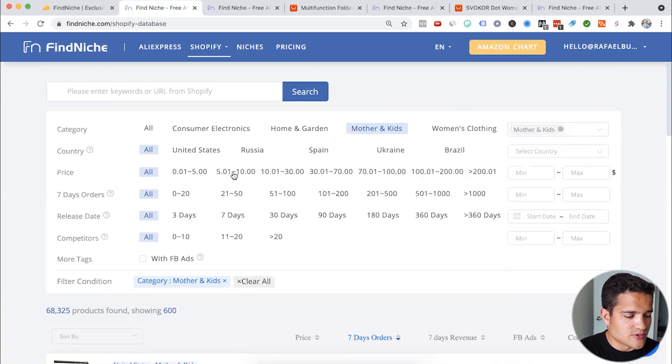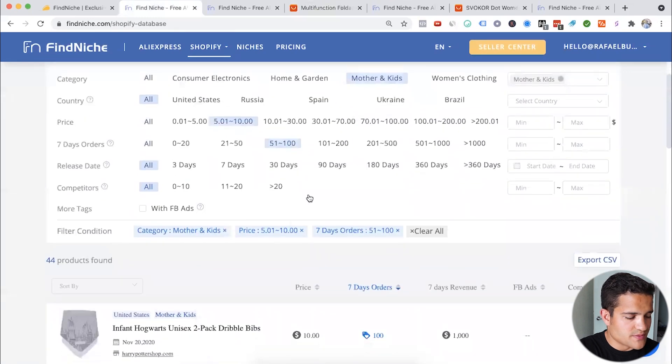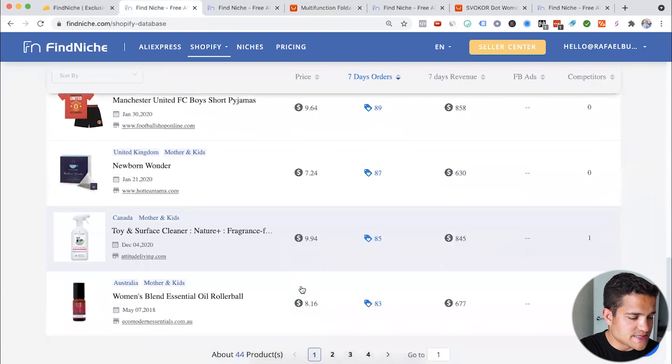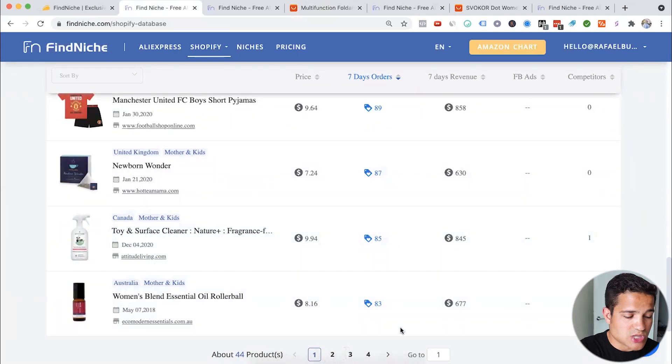Set the price from $5 to $10, seven-day orders at around 10 orders a day — so 100. Release date does matter. We have 44 products in the mother and kids niche that are selling on Shopify. It's powerful to know that a product is specifically selling on Shopify.